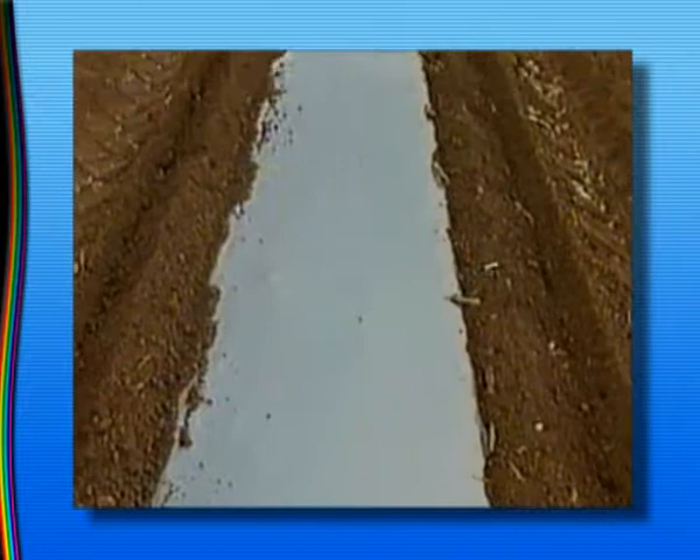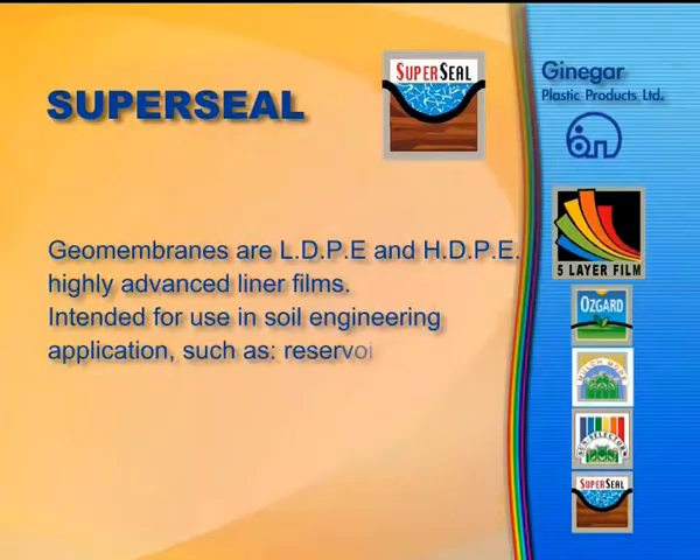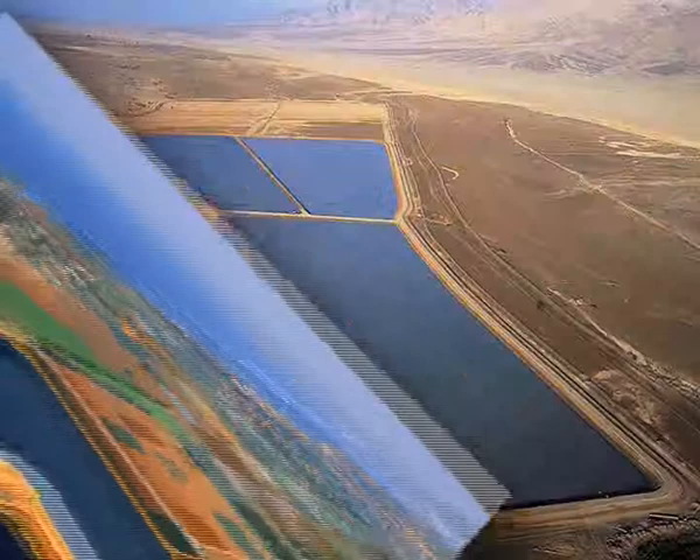SuperSeal. Geomembranes are LDPE and HDPE highly advanced liner films intended for use in soil engineering applications such as reservoirs, waste disposal sites, subterranean structures, roadworks, and other projects.